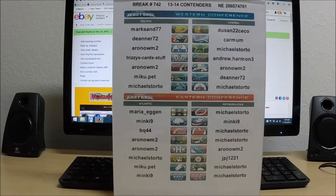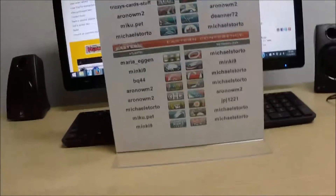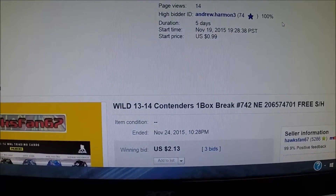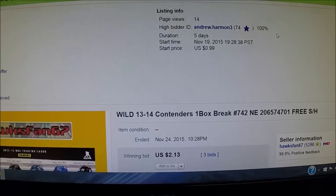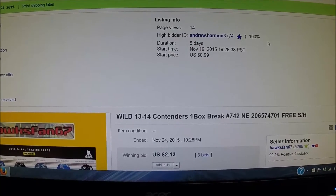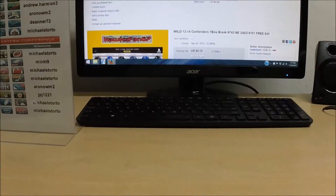Welcome to break number 742. It's a 2013-14 Panini Contenders hobby box, serial number 206-574-701. Before you is a list of all the winning bidders in tonight's single box of Contenders — all teams did sell. Over to eBay: the last auction ended November 24th, 2015 at 10:28 p.m. High bid was $213, and the high bidder on the Minnesota Wild is Andrew Harmon. The winners list is shown.